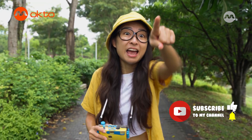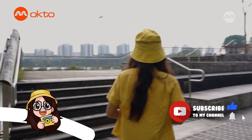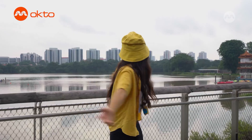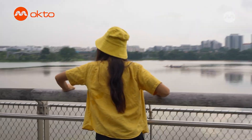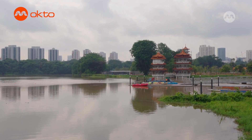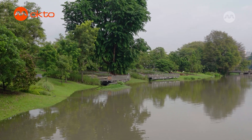Let's head over to the viewing deck over there! Wow, look at this view! This is Drong Lake, one of Singapore's 17 reservoirs.